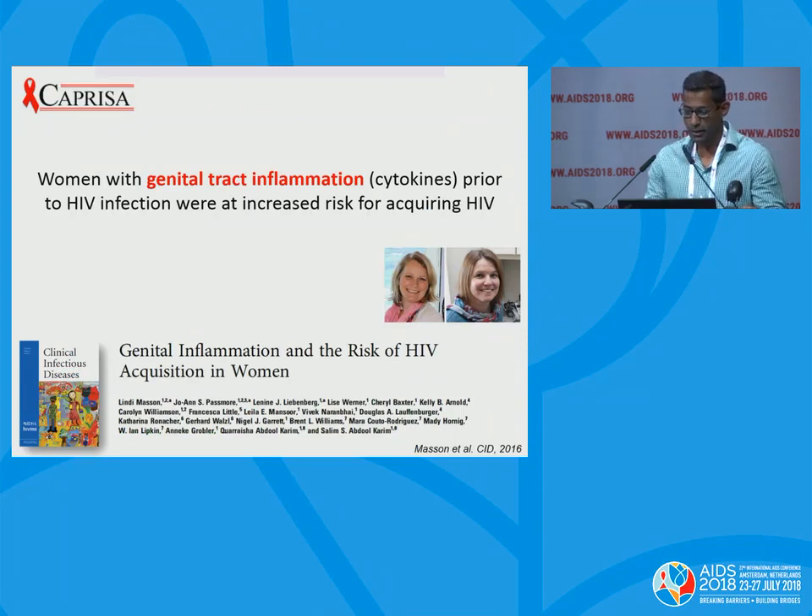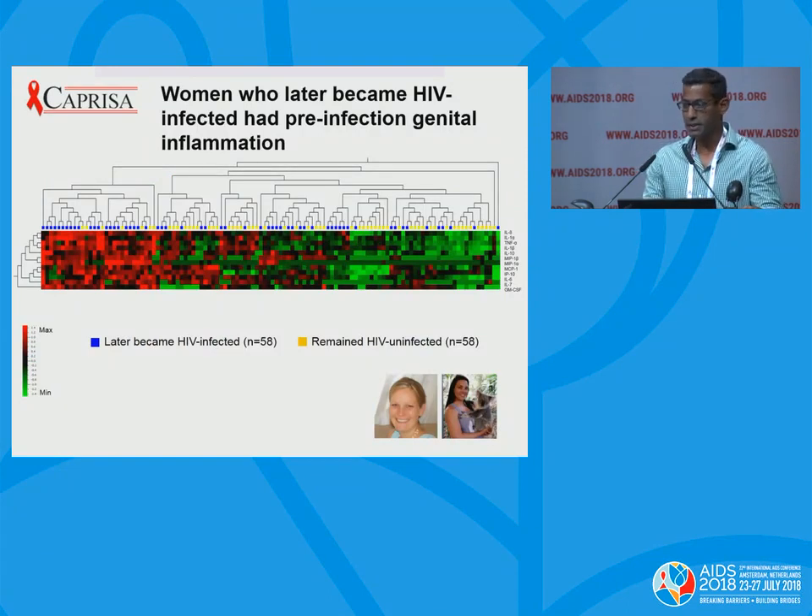Work done by Lindy Masson and colleagues from Caprisa in 2012 to 2014 looked at the roles that genital inflammation plays in HIV risk. She looked at cytokines as biomarkers of genital inflammation in women at pre-HIV acquisition time points. Looking at the heat map, focusing on the row at the top, the yellow squares represent 58 women who remained HIV-uninfected, and the blue squares represent women who later became HIV-infected — importantly, these samples were taken pre-HIV infection. There is a striking clustering of the women who became HIV-infected with the red blocks, indicating increased levels of genital tract inflammation.